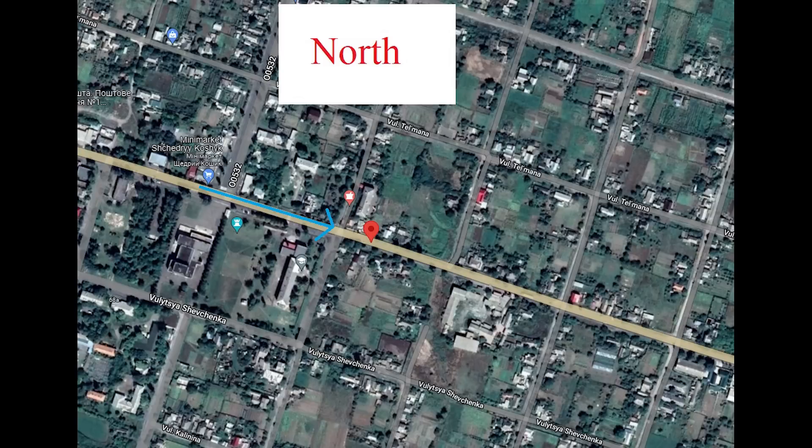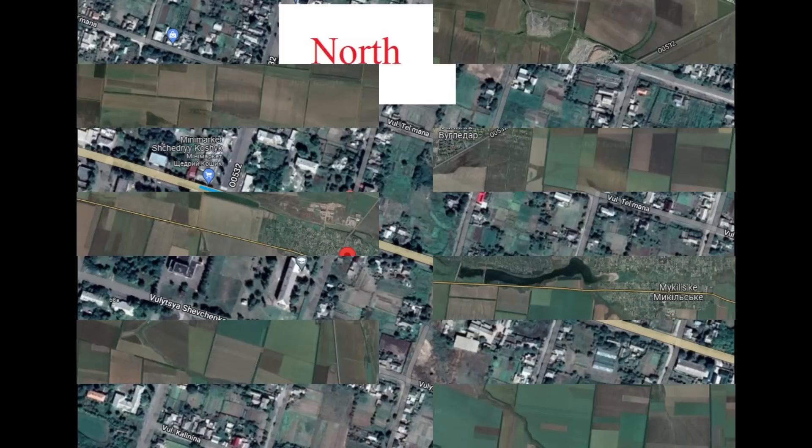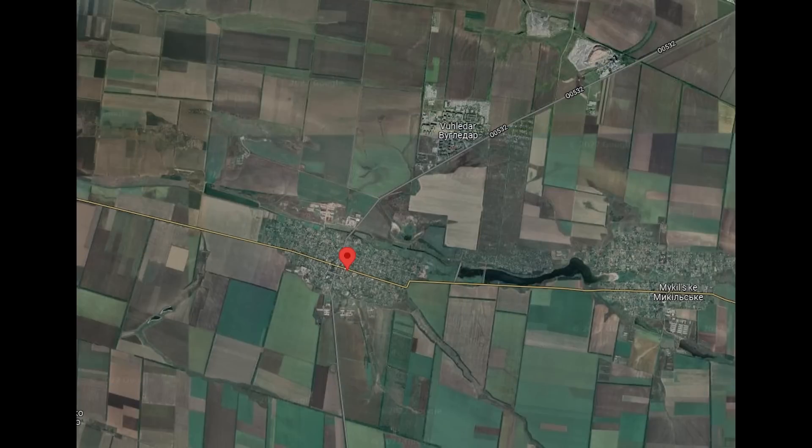Now let's check out the geolocation and see where this occurred. So it occurred here. The two tanks were retreating east, marked by the arrow, down the main road. The tank stopped at the marker, where the second tank then manoeuvred around it. Zoomed out, we can see that this was pretty much near the centre of Pavlifka. If the retreat continued, this road would lead into a town called Mykilska.